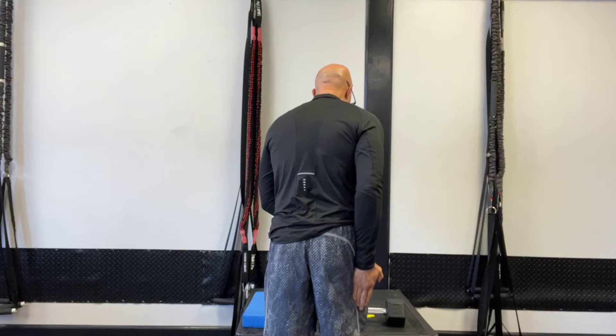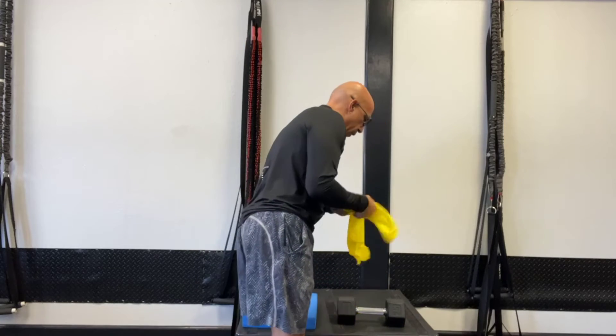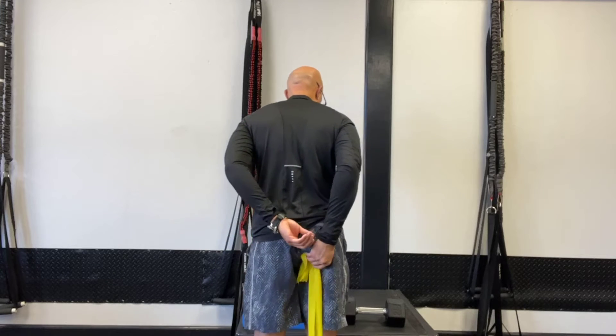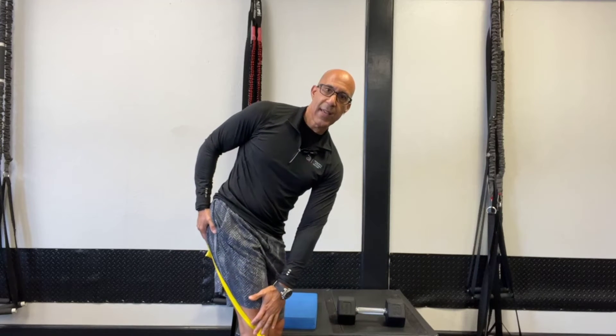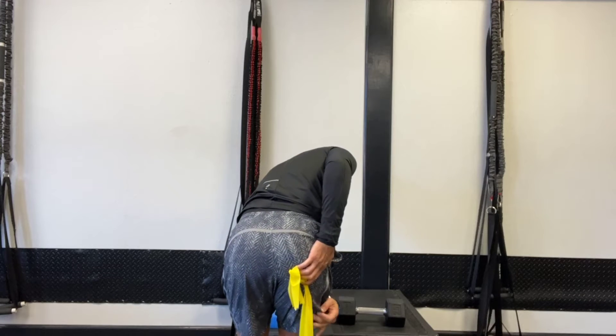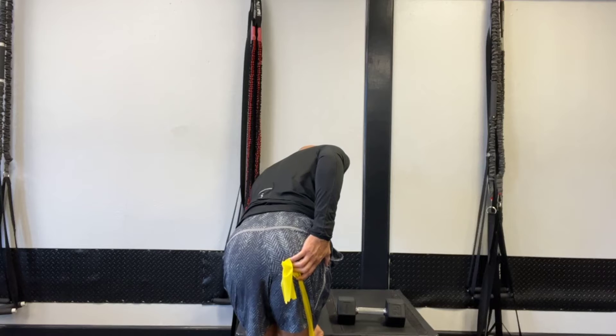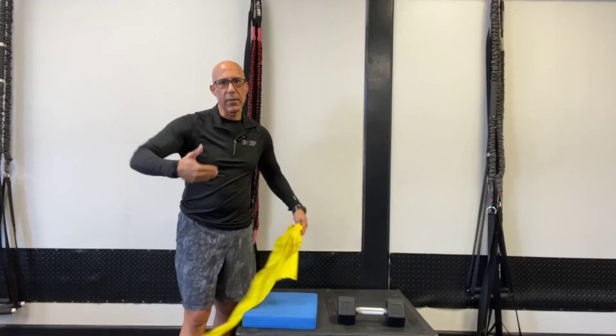Just as importantly, a short biceps femoris will start to change the position of the pelvis — it will rotate the pelvis away from the short side and limit the ability to rotate internally toward that side. So when we're helping our clients lengthen their hamstrings, we want to be very specific so that they actually get the length through their biceps femoris. We need to be able to lengthen the biceps femoris so that we can hinge. If we can't lengthen to create a good hinge, we will rotate away from that leg because the biceps femoris is shortening down. So we want to make sure we're lengthening where we need it.